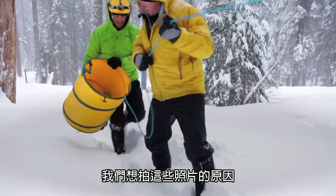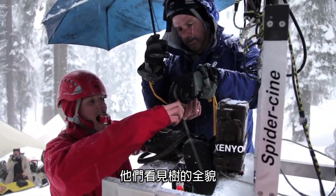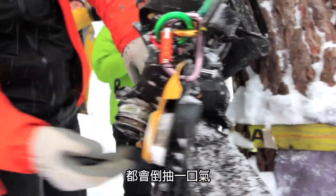The reason we want to do these portraits — people get it. When they see the tree in its totality, without distortion, they gasp.